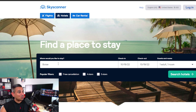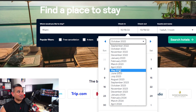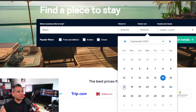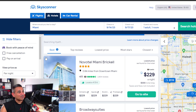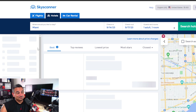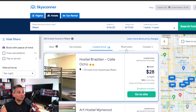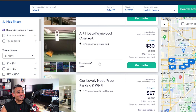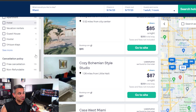My number five — it's funny because I normally use this for flights — Skyscanner, but there is one for hotels too. Let's search Miami for September with those same dates. Skyscanner scrapes a lot of different sites — it shows the best price from leading hotels, Booking.com, Trip.com, Hotels.com, Hyatt, and Expedia. When you sort by lowest price, top reviews, or most stars, you get options like $28 a night — probably just a bed — then $67, $81, so many good options with filters galore.